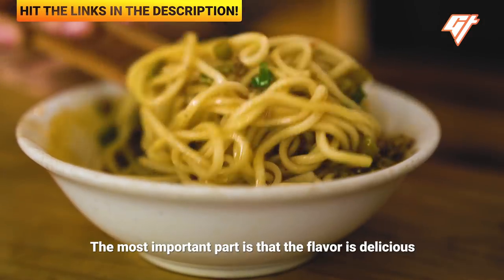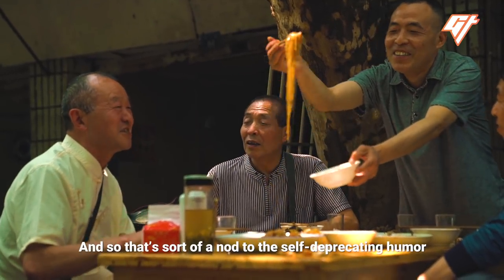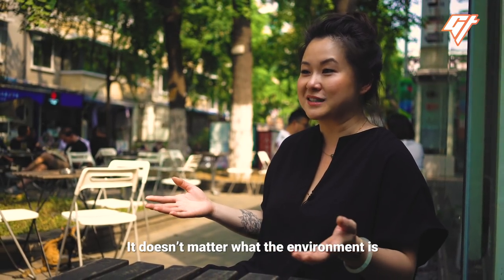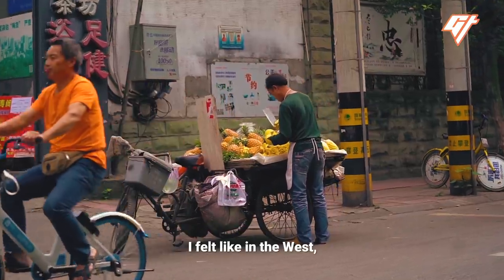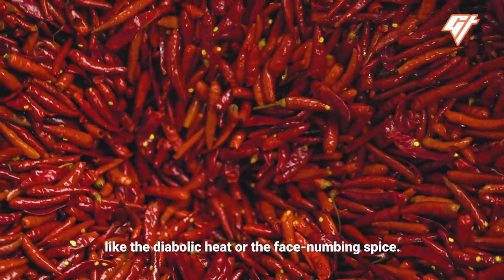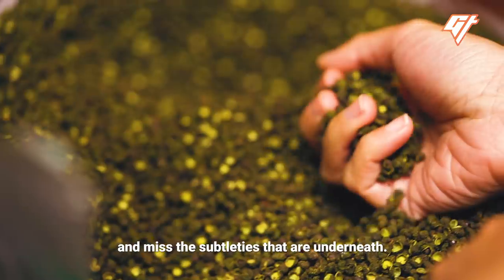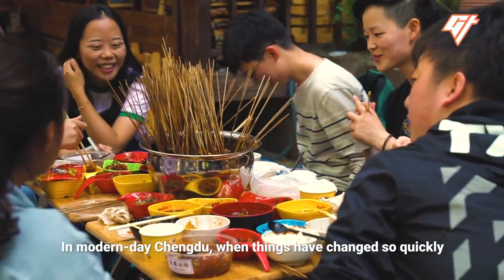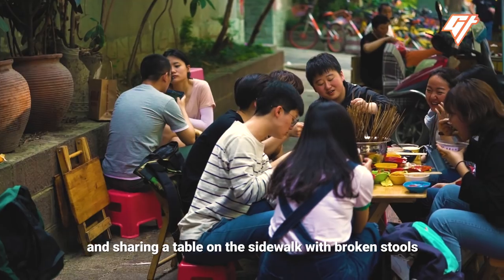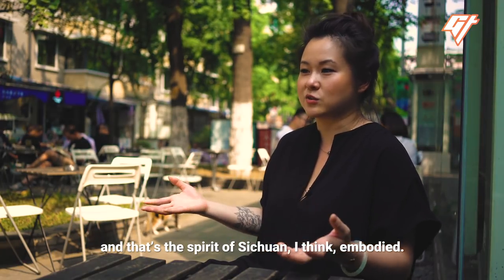The most important part is that the flavor is delicious — so good it keeps people coming like flies. That's a nod to the self-deprecating humor of the Chengdu people, and also that flavor trumps everything. It doesn't matter what the environment is as long as the food is delicious. In the West, people knew Sichuan food as just the stereotypical extremes — the diabolical heat or the face-numbing spice. It's easy to caricaturize these extremes and miss the subtleties underneath. In modern-day Chengdu, people of all socioeconomic backgrounds are still coming to the same fly restaurants, sharing a table on the sidewalk with broken stools, enjoying a delicious meal together. That's the spirit of Sichuan, and that is really beautiful.